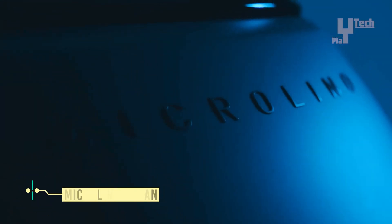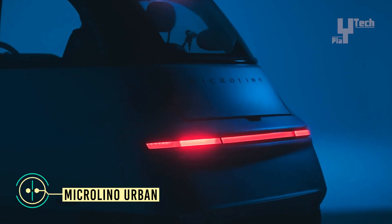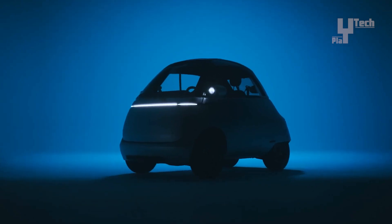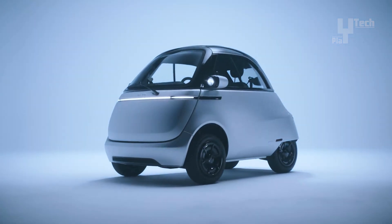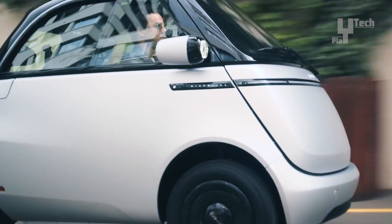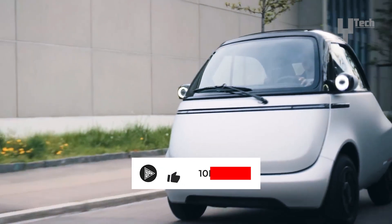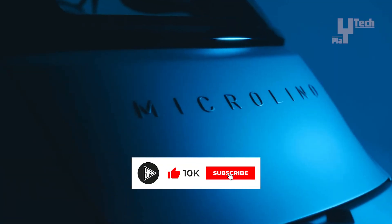The Microlino is a groundbreaking fusion of car and motorcycle that redefines urban mobility. Weighing only a fraction of a traditional car, yet providing weather-protected transportation, it's a game-changer. With a capped top speed of 90km per hour and equipped with 14kWh batteries, the Microlino delivers an impressive range of 230km.